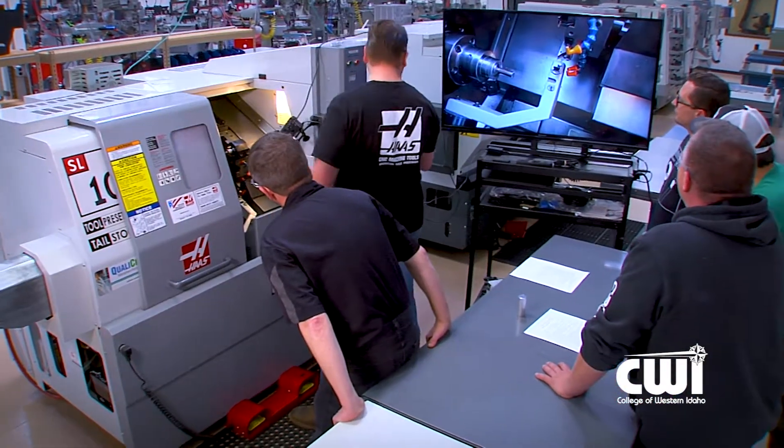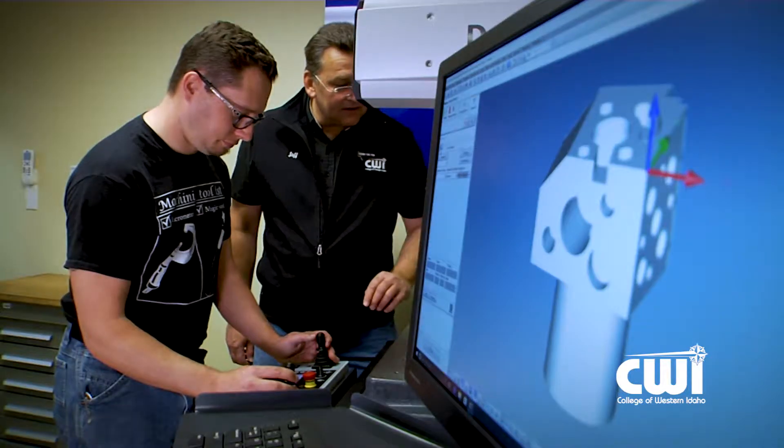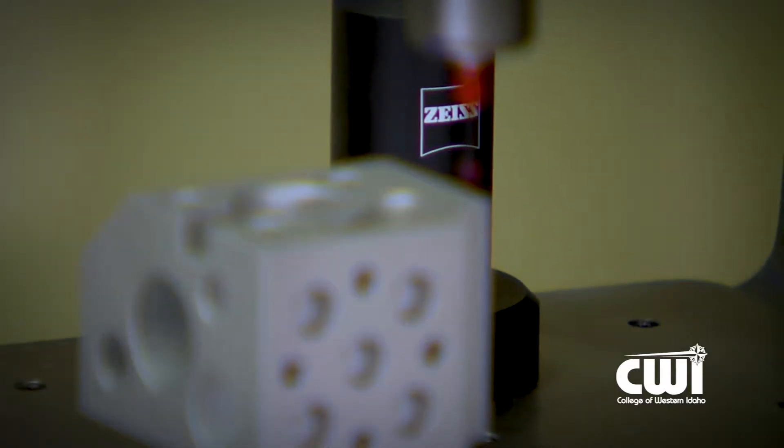They go through everything from metrology to metallurgy, and manual machining to CNC machining. There is definitely a method to why they do what they do — it's one skill built on top of another skill, after another skill. They just added that new Zeiss CMM for inspection purposes, and that's something that's going to be everywhere throughout the valley.